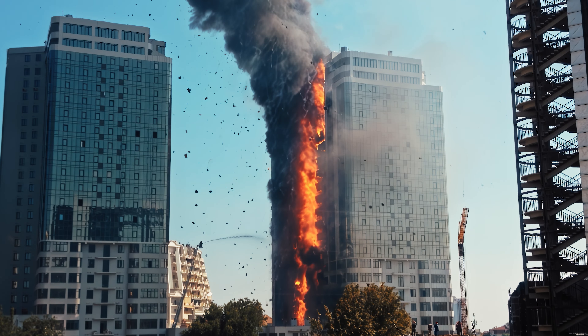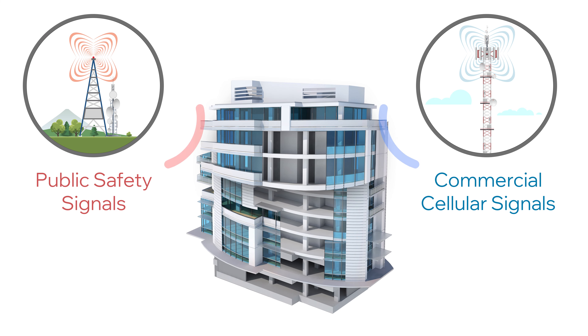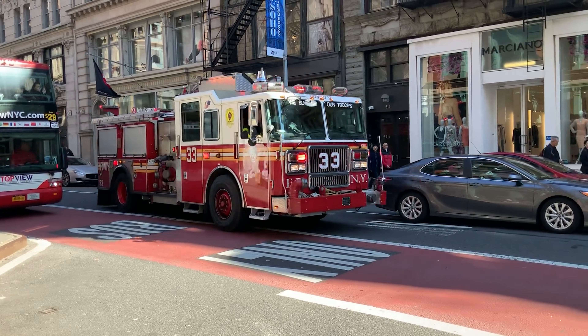Having a reliable cellular communication network is crucial during emergencies. Today, public safety and commercial wireless operate on separate networks in most jurisdictions, and lack of commercial wireless coverage puts lives in danger due to the inability to make 911 calls. But things are about to change.